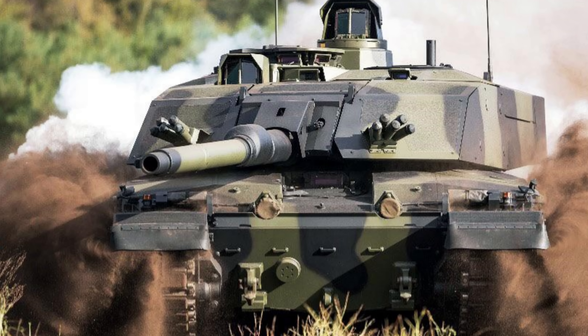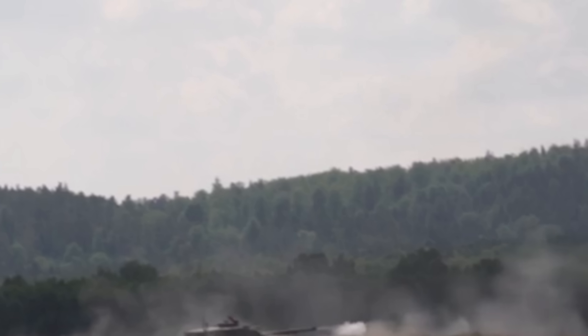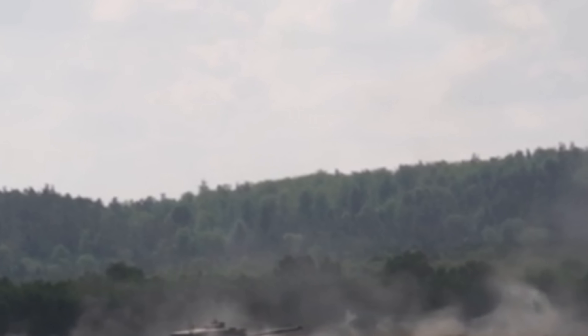But it also is very, very dated for its time, considering we are in 2021 and the Challenger 2 is still using technology that is far less superior than some of its counterparts that it could potentially be engaging in combat.